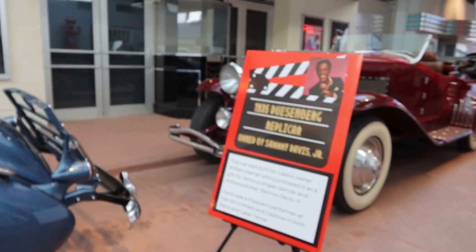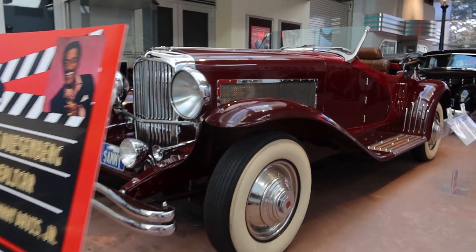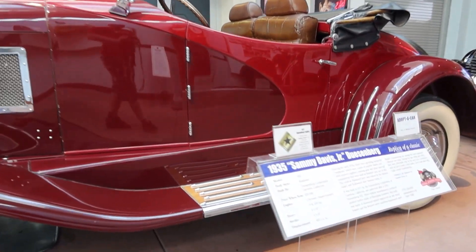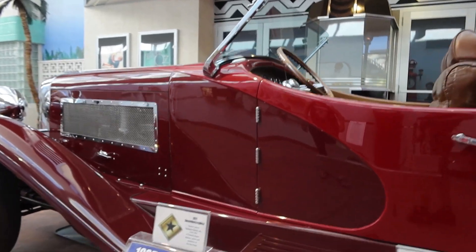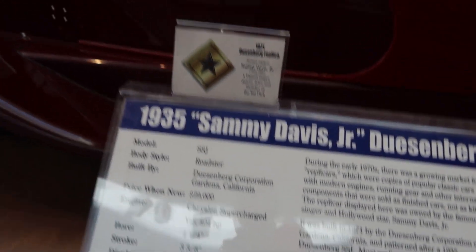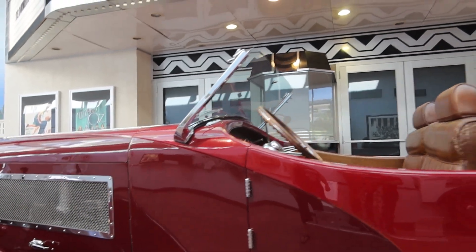They're showing all the movies and stuff. This car was owned by Sammy Davis Jr. — it's a red one. It's wild. That car has 25 horsepower, while this one is a V8 supercharged 504 horsepower. By any standard, that's a pretty fast car.